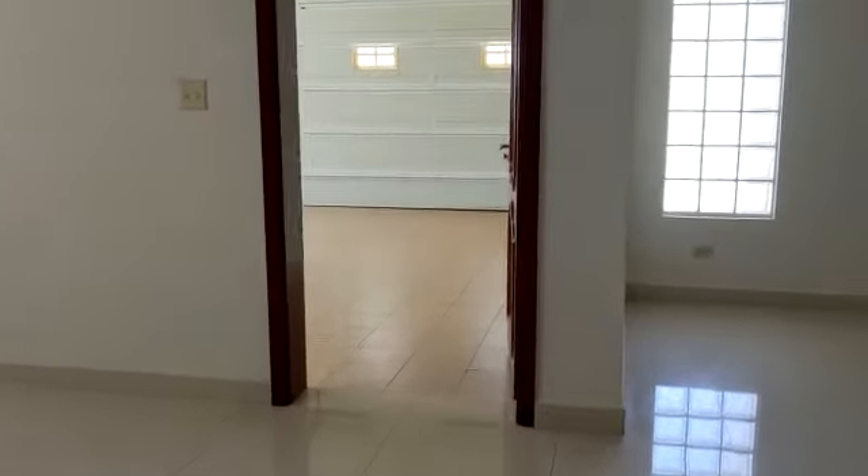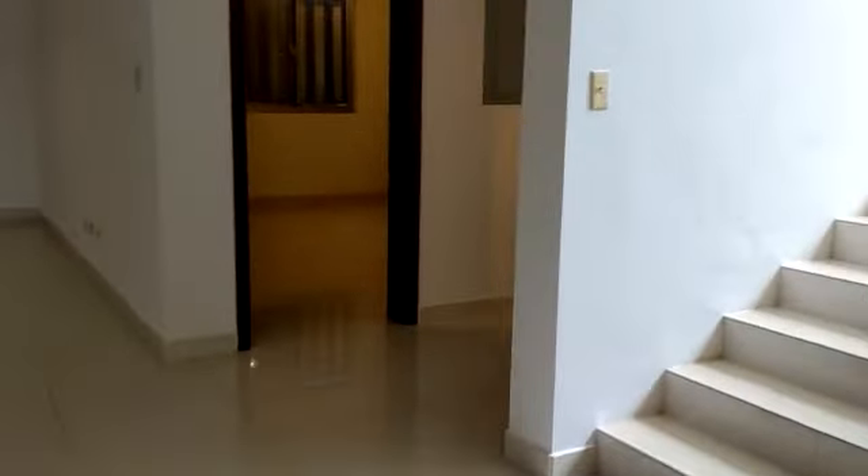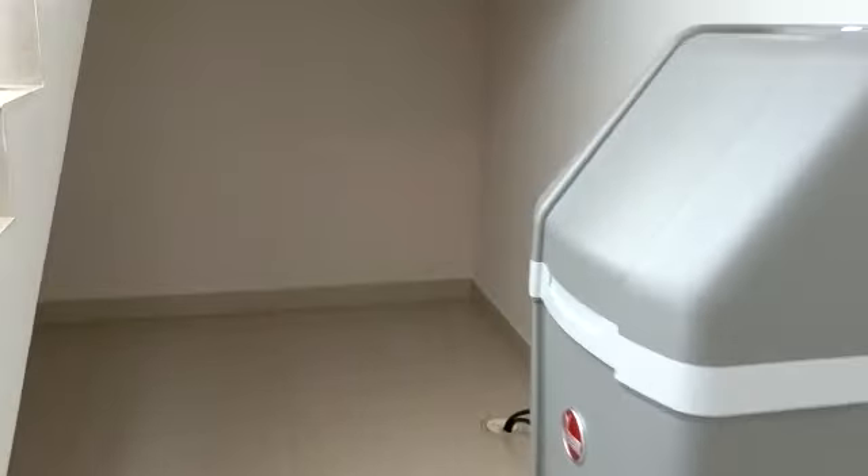This door leads to your garage — very spacious. We've got a water softener right over here, and a nice little area for some storage.